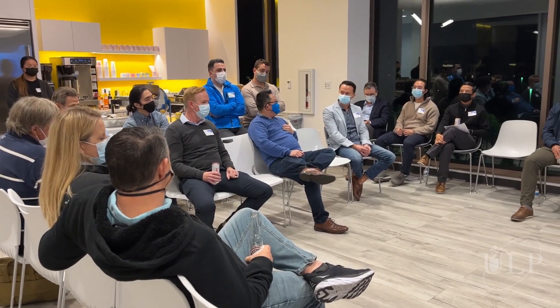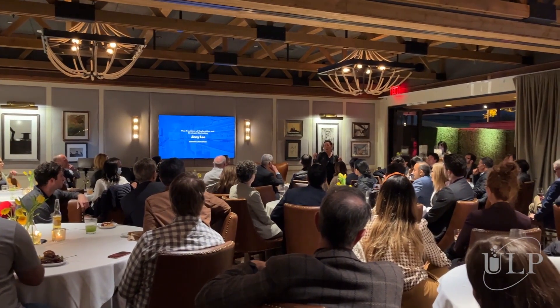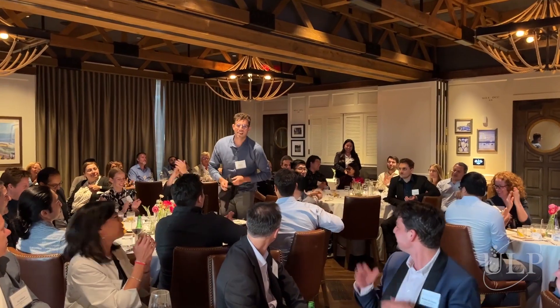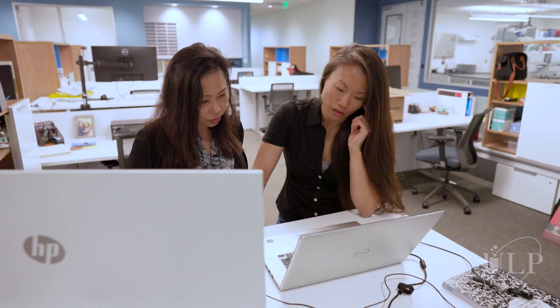My favorite part of the community would be the amount of events that ULP puts on. They incorporate the whole Orange County medical tech community and foster a lot of good networking and learnings from other people. The environment fostered by ULP has allowed a lot of collaborations from a ton of different tech startups — we're able to share our knowledge and benefit from each other being here.